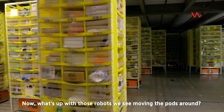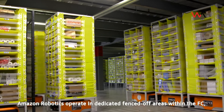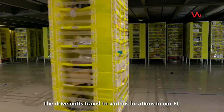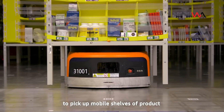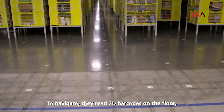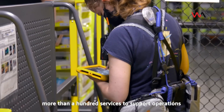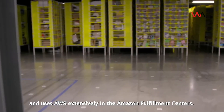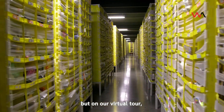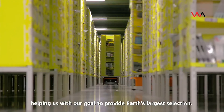Thousands of robot drive units are spread throughout each floor helping associates fulfill customer orders daily. Amazon Robotics operates in dedicated fenced-off areas within the FC, accounting for about 65% of the facility's total square footage. The drive units travel to various locations to pick up mobile shelves of product and deliver them to employees at ergonomic workstations. To navigate, they read 2D barcodes on the floor, and locations are tracked in real time using our own robotic operating software. Our Amazon Robotics team has developed more than 100 services supporting operations, using AWS extensively. Each sortable FC has over one million unique items, helping us provide Earth's largest selection.